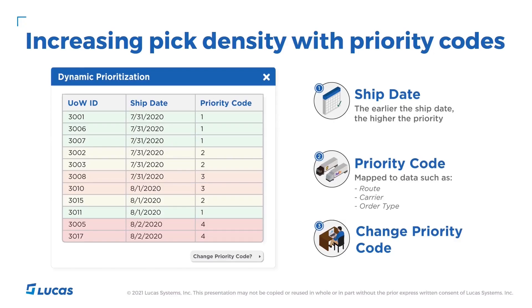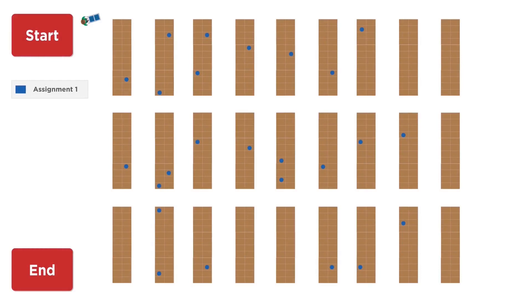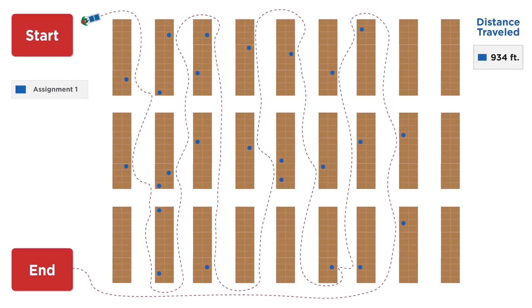Now that we know what orders are available to pick, let's look at how we can pick each one faster. Consider the following warehouse map and visual pick list. The blue dots are individual picks for a single order, all of which need to be picked by our RF user there next to the start. Now we see their pick path as dictated by a WMS-driven pick sequence — in this instance, serpentine. The user will traverse each aisle that has picks in it, and in most cases, traveling the entire length of the aisle. In this example, they would have traveled about 934 feet.